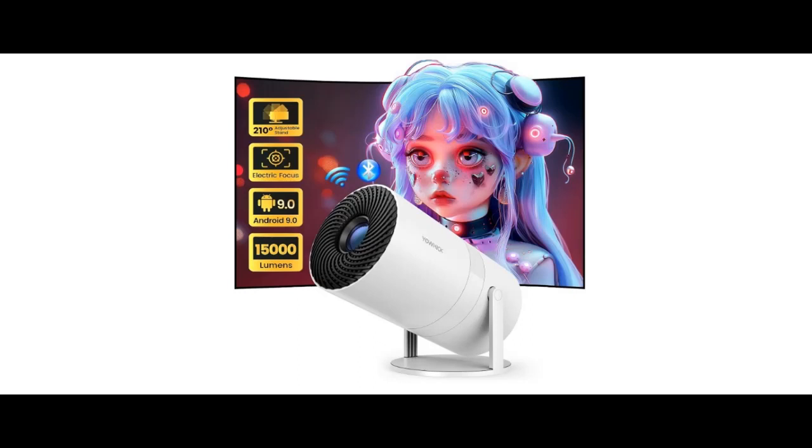Find or read reviews that people are talking about: the Yohik Android 9 Electric Focus Mini Projector with Wi-Fi 6 and Bluetooth, 15,000 lumens, native 1080p, outdoor portable movie projector.